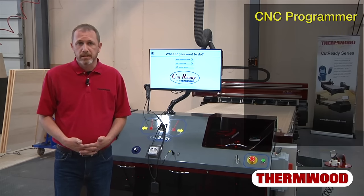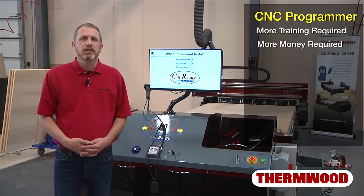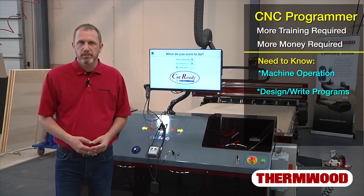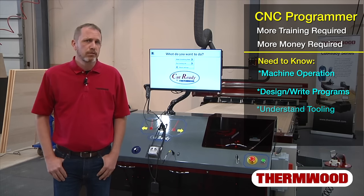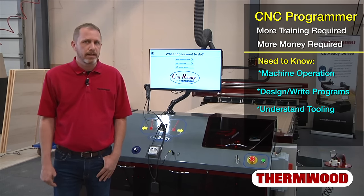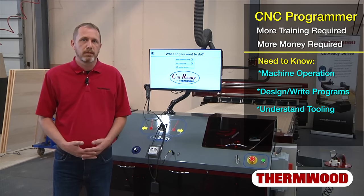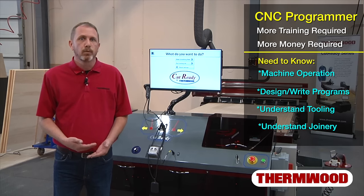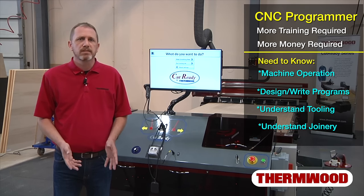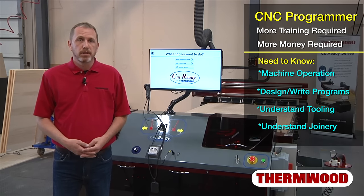Second, you've got to have someone to program it — a CNC programmer. This is the person you really want to invest in for training. They're usually paid pretty well because they not only have to be trained to operate the machine, but they also have to know how to design product and write programs. When writing programs, they have to know which tooling works best for a particular operation, including cutting direction, spindle speeds, how fast to cut, how many passes to take, and it can depend on the type of material — even down to the species of wood being machined. They need to know about different types of joinery, when to use them, best fit clearances, and how to adjust for true material thickness and edge banding. All of this is required to ensure parts properly fit together, are dimensionally correct, free of chipping, and exactly flush when needed.